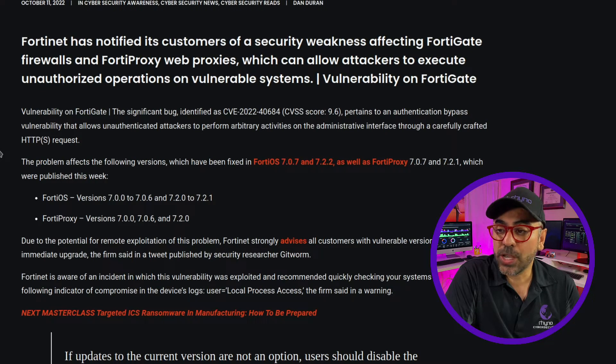The problem affects versions 7.0 to 7.0.6 and 7.2 to 7.2.1 of FortiOS, as well as FortiProxy versions 7.0, 7.0.6, and 7.2. There are three things you can do to mitigate this problem.